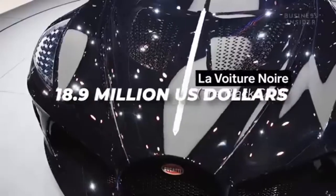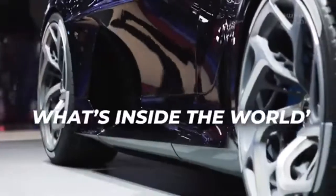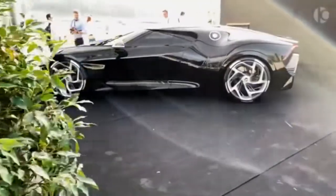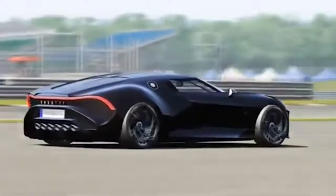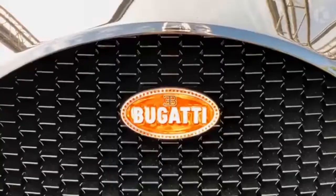With a hefty price tag of 18.9 million US dollars after tax, what is it that really makes this car so incredibly special, other than the fact that it is a custom-built, one-of-a-kind Bugatti? Please take a seat and relax as we take you on a virtual tour of what the world's most expensive car looks like inside. Bugatti La Voiture Noire.